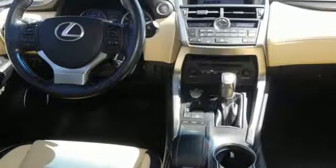Doors and push button start proximity key, leather steering wheel, and automatic transmission.